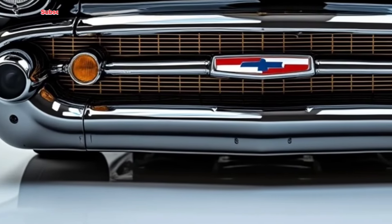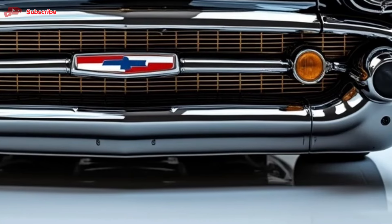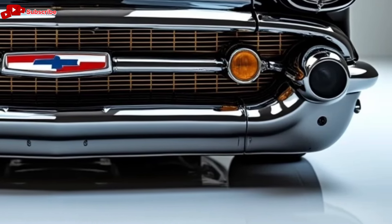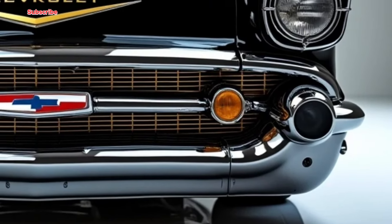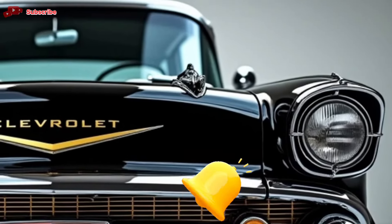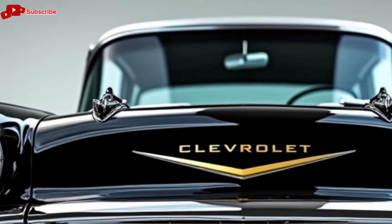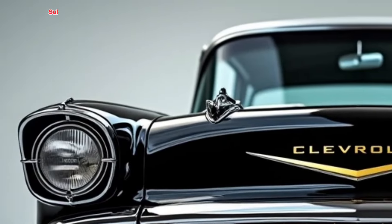Welcome back to Car Garage, your go-to channel for everything automotive. If you're passionate about cars like we are, make sure to hit that subscribe button and ring the bell to stay updated on the latest and greatest in the automotive world. Today we're diving into the highly anticipated 2025 Chevrolet El Camino SS — get ready to explore its design, performance, and what makes this iconic vehicle a must-see.